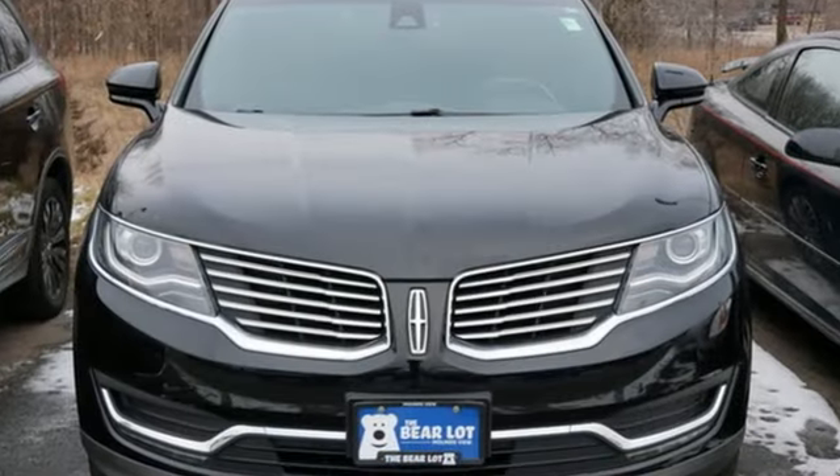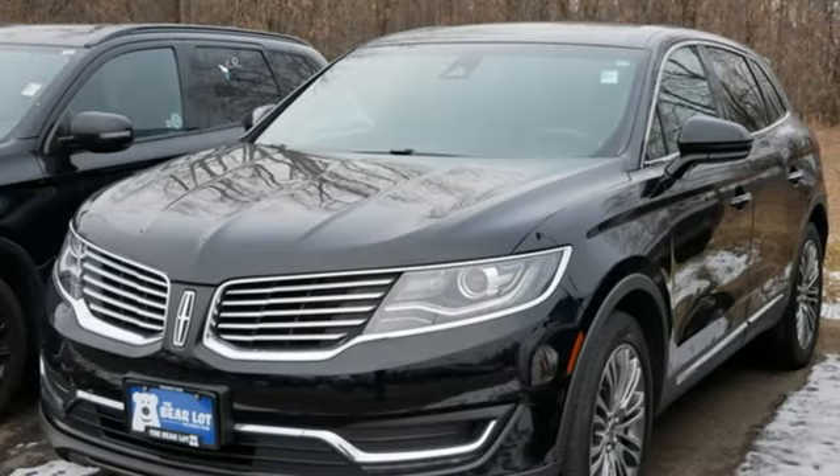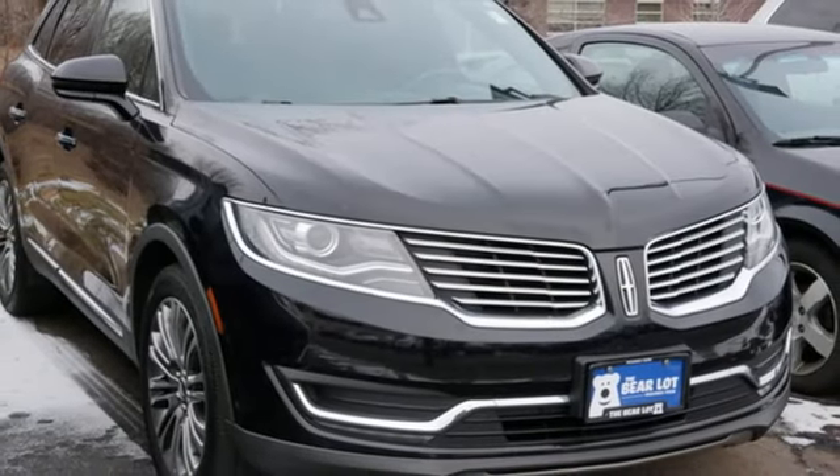New car test drive highlights that while highway cruising, the cabin is very, very quiet and speech intelligibility around the cabin is excellent. Lincoln, this is your comfort zone.